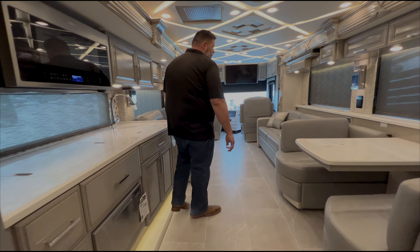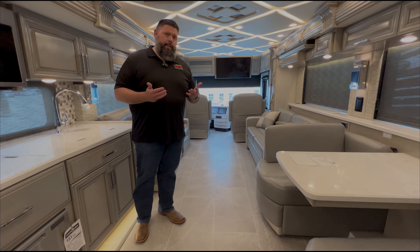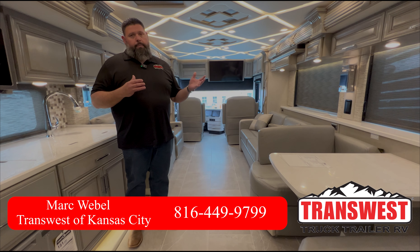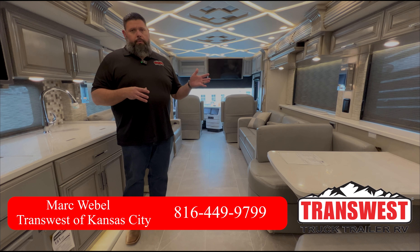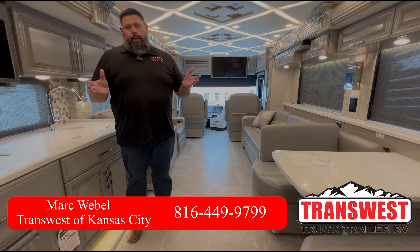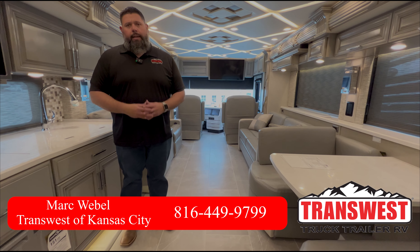If you have any additional questions about this Mountain Air or anything else, we've got amazing prices right now on all our 2023 Newmars. If you see a 2024, we're obviously looking to work deals — we've got a lot of inventory. Take a look at our website, and I'd love to help you out. If I can get you a personal walkthrough on one of these coaches or anything else on our lot, feel free to give me a call at 816-446-9799. We've also got tons of great Tiffins and lots of great inventory. Let us know how we can help.